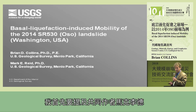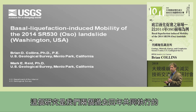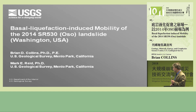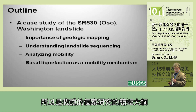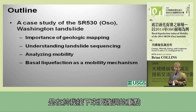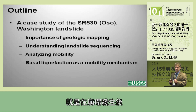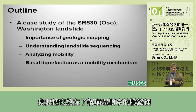I'd like to acknowledge my co-author Mark Reed, also at the US Geological Survey — the two of us have performed this study over the past four years. As a brief outline, this will be a case study. We spent a lot of our time doing a forensic analysis of this landslide, so I'm going to focus on the importance of careful and very detailed geological mapping after the landslide occurs, and I'll put that in the context of understanding landslide sequencing.